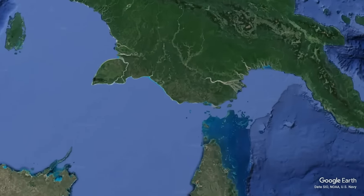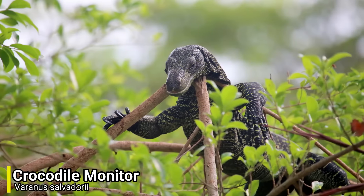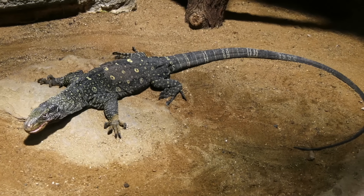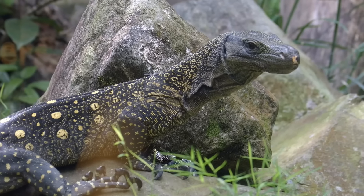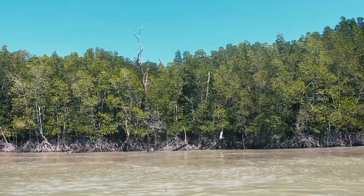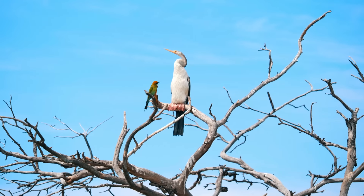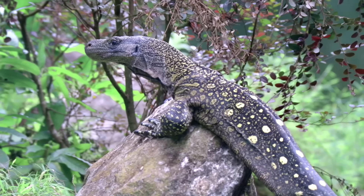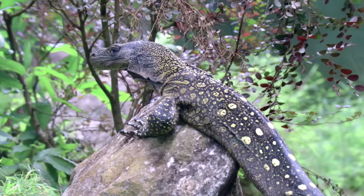For our next reptile we don't need to travel very far at all, as we will be heading over to New Guinea, as we have the Crocodile Monitor. This species is endemic to New Guinea and is known for having an extremely long tail. This tail helps it to be one of the longest lizards in the world, but as you should be able to guess, it's not the largest. This lizard is mostly found in mangrove swamps and coastal rainforests, and in these areas it's known for targeting fast moving prey. Like other monitors, it is able to breathe more easily when running than other lizards, and this means that it has greater stamina when running.